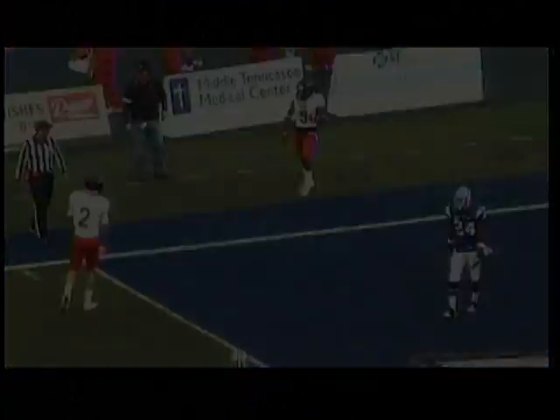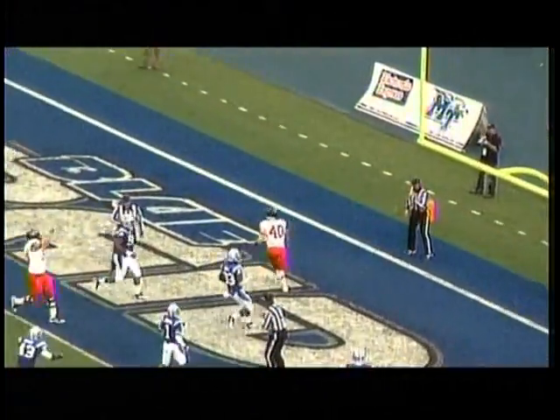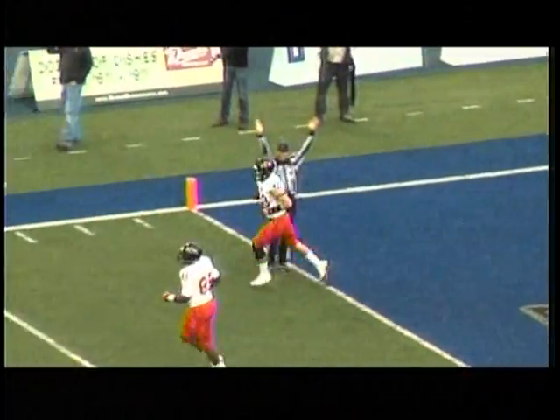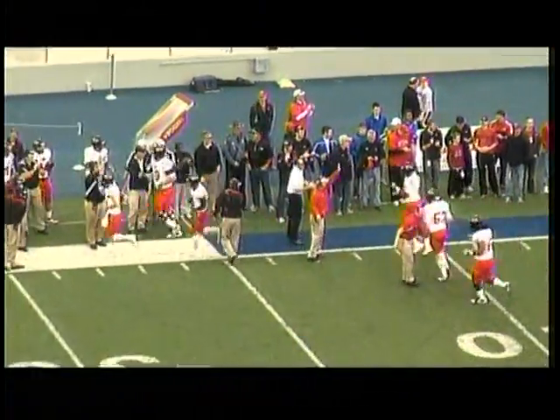Touchdown, Arkansas State. There is a flag down. They throw it over the middle — caught by Nathan Harreld. Sullivan to Harreld for a two-point conversion. And A-State leads it 8-0, 44 seconds in.